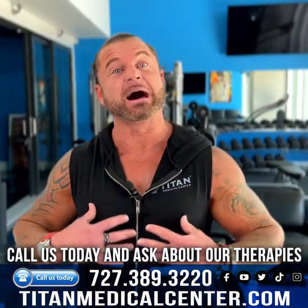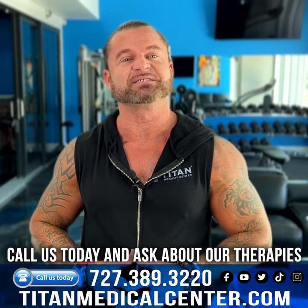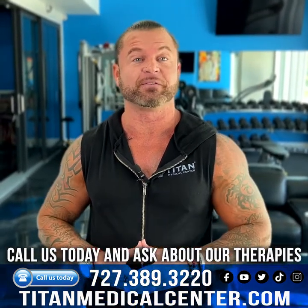What's up guys? If you're competitive like I am, then you want that performance enhancer. You've got to try out some of Titan Medical Center's therapies. I'm going to tell you a few of my favorites.